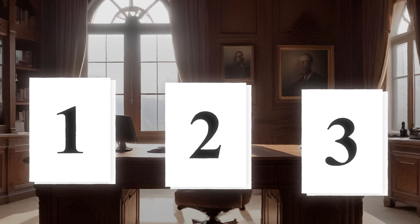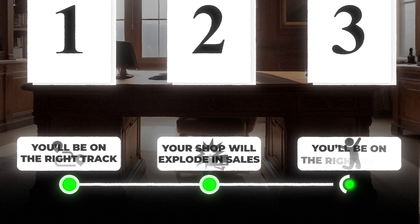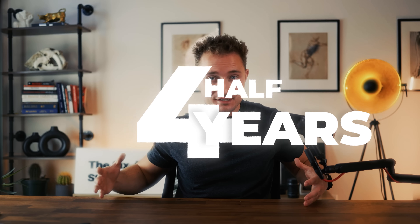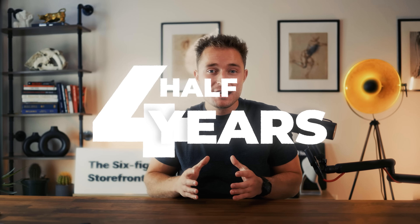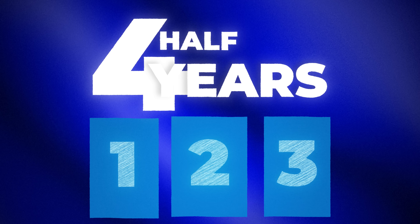If you can just get these three things right, you'll be on the right track, your shop will explode in sales, you'll become financially free, retire on the beach, and all that good stuff. In this video, I'm going to take my last four and a half years of selling on Etsy and condense it down into a three-part blueprint that I would follow if I was starting over from scratch today.